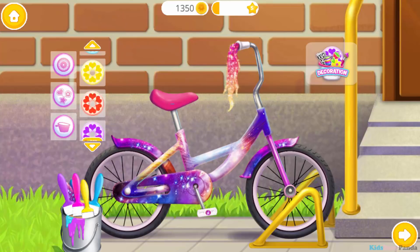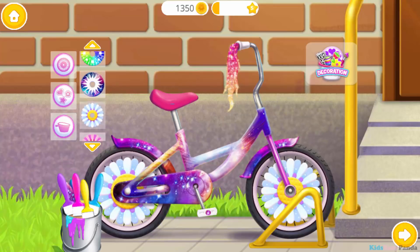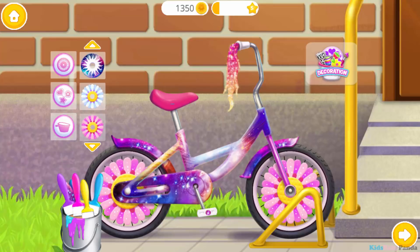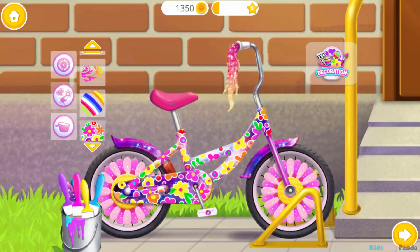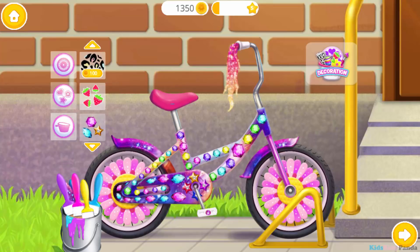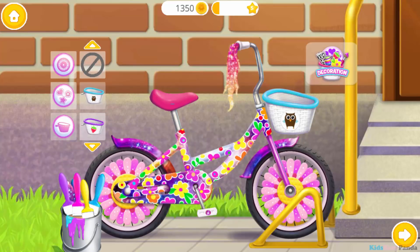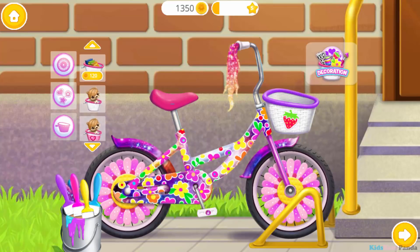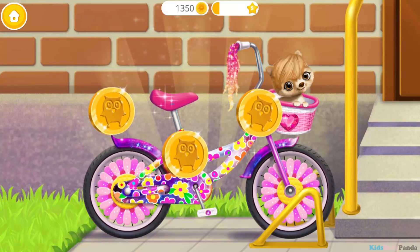Great! Now decorate it the way you like! Fantastic! Lovely! Awesome! Wow, it's shiny! Awesome! I love it! It looks amazing! Thank you so much!